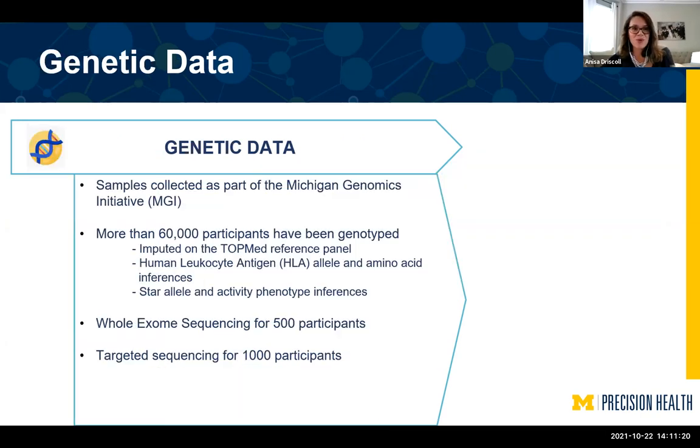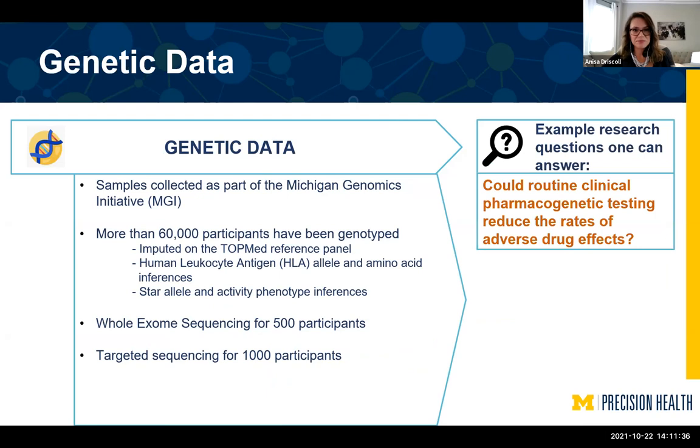We also have genetic data. We have about 60,000 participants with genotype data, and a subset with whole exome and targeted sequencing. One question that can be answered with this is: could a routine clinical pharmacogenomic test reduce the rates of adverse drug effects?